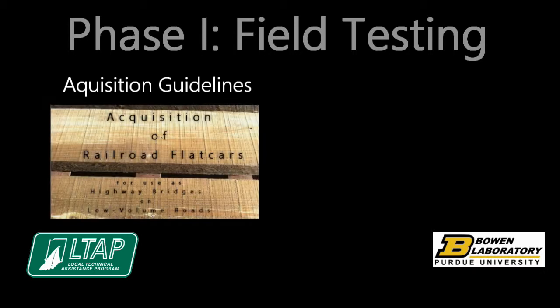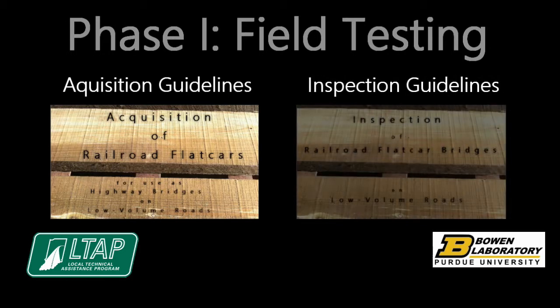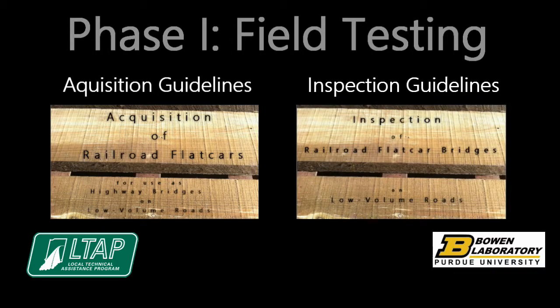Inspection guidelines are presented in the video, Inspection of Railroad Flat Car Bridges on Low Volume Roads.